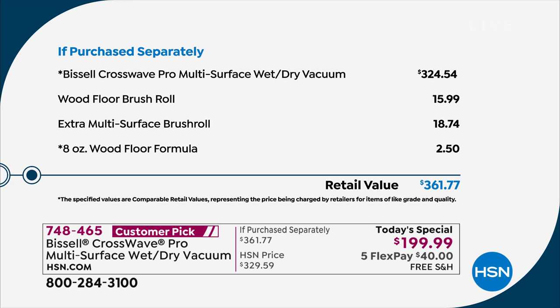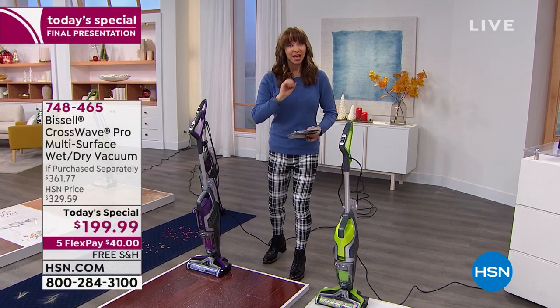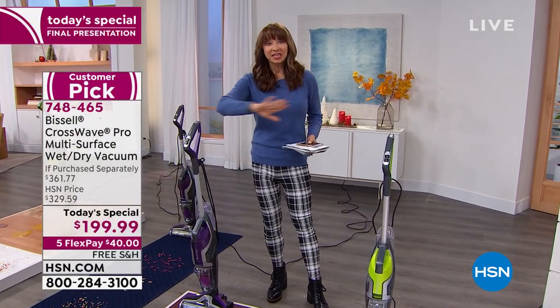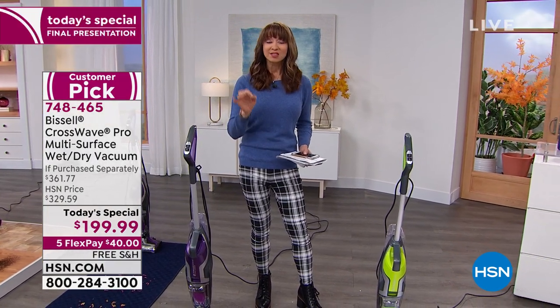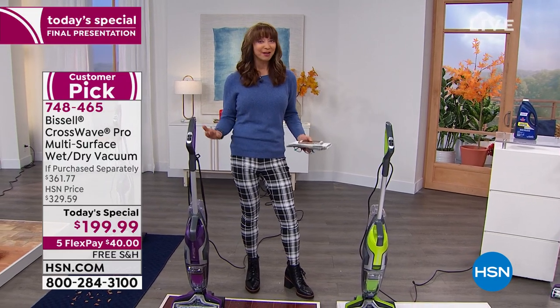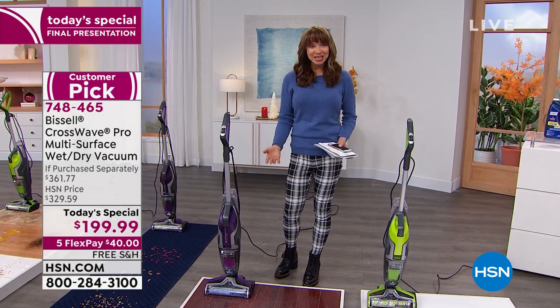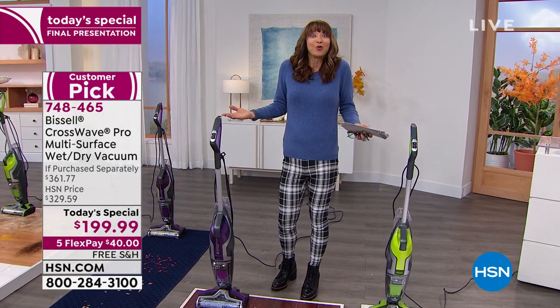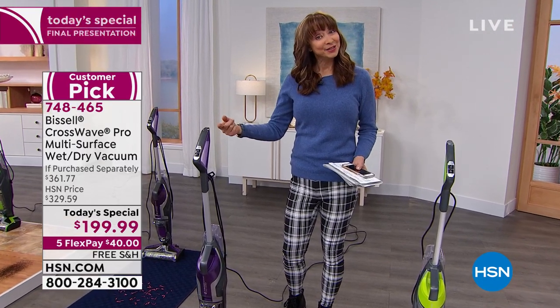For the first time ever, you get the wood brush roll, the multi-surface brush roll, and the wood formula — two different solutions and three brushes. There is no extended delivery; these are the final quantities for the year. It is the last floor care Today's Special for the year — the lowest price in America, 40% off HSN. There's a three-year warranty, it has the Good Housekeeping Seal, and a money-back guarantee until the end of January.